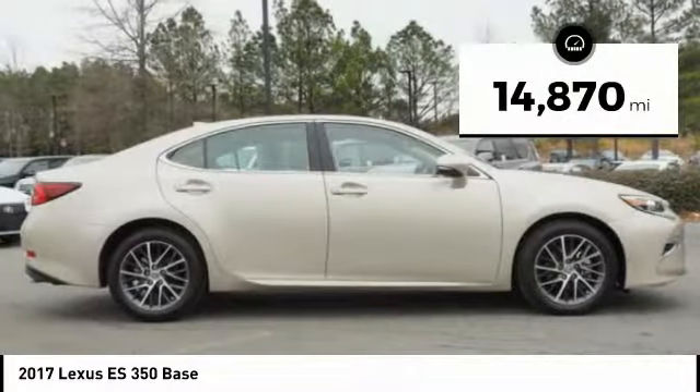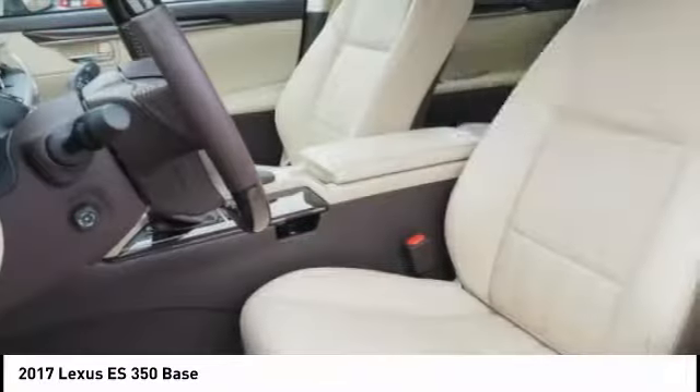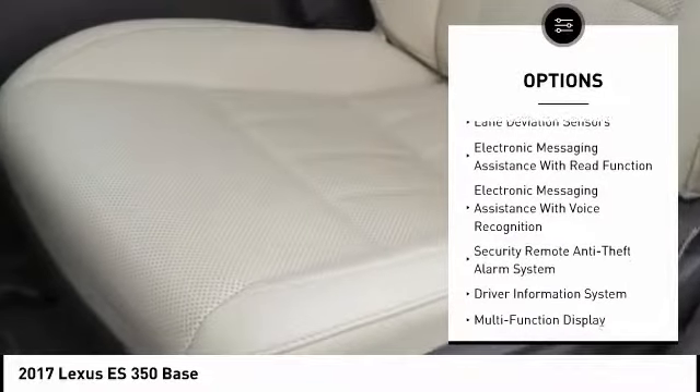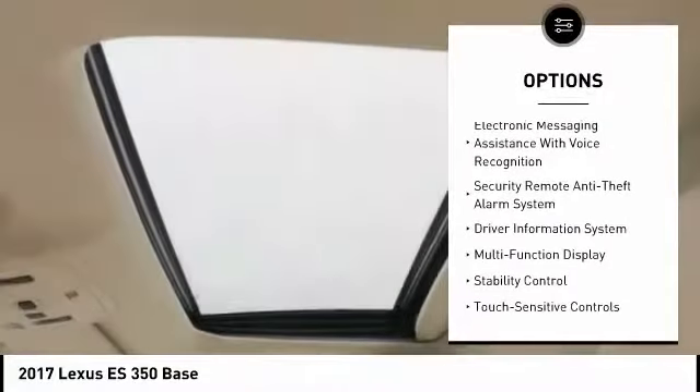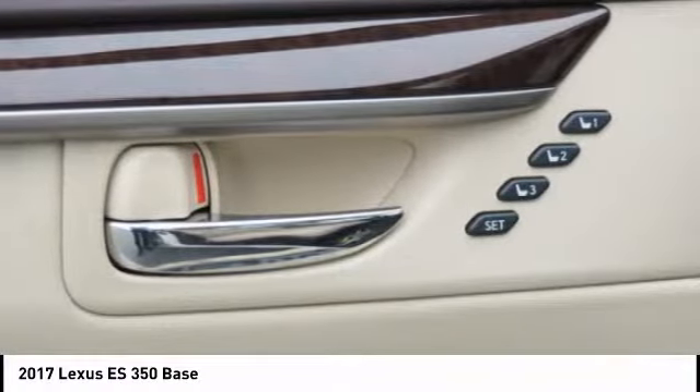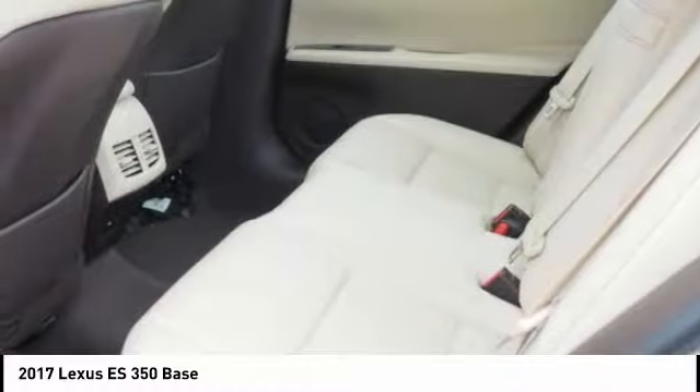This vehicle has less than 15,000 miles. Here are some of this vehicle's great options: traction control, stability control, fog lights, power brakes, child safety locks, trip computer, tachometer, electronic brake force distribution, real-time traffic, and rear view camera. Come see the car for yourself.